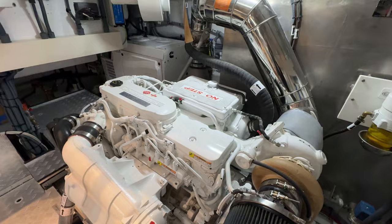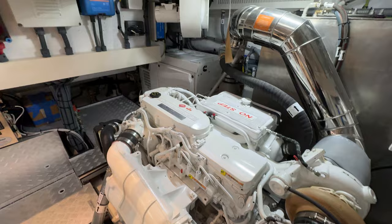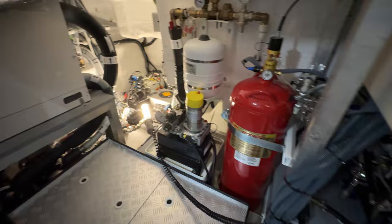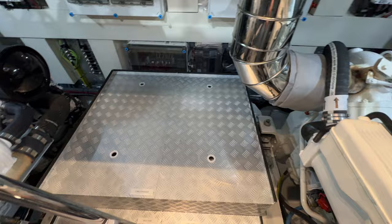Down here in the mechanical space, we've got our Cummins 550 diesels and my Cummins Onan genset back there in the corner. Really nice layout here — a huge, huge engine room considering this is a boat under 50 feet. We've got our water maker back here, centerline systems access all throughout. Really nice layout. And our SeaKeeper gyro stabilizer right here in the middle.